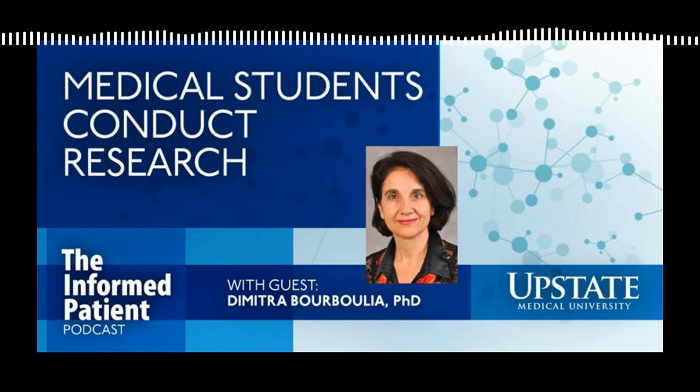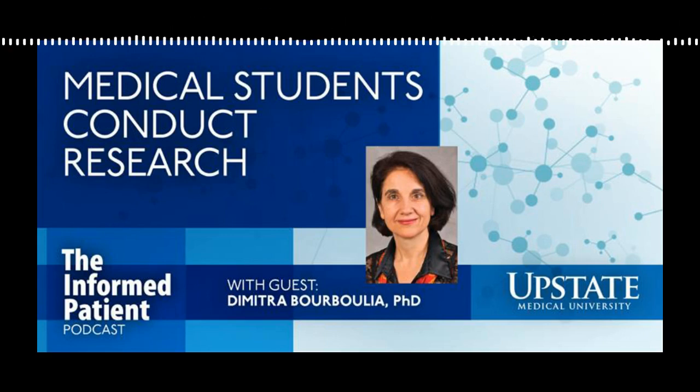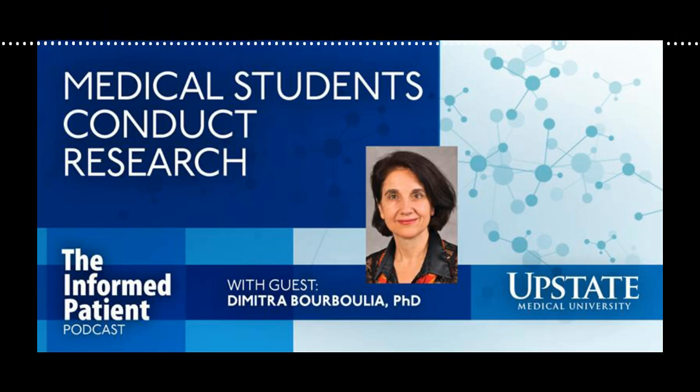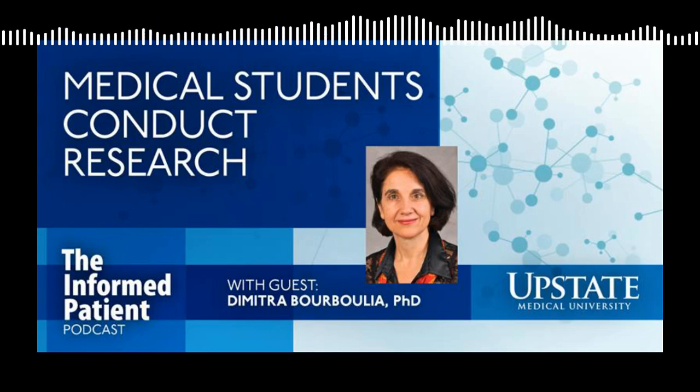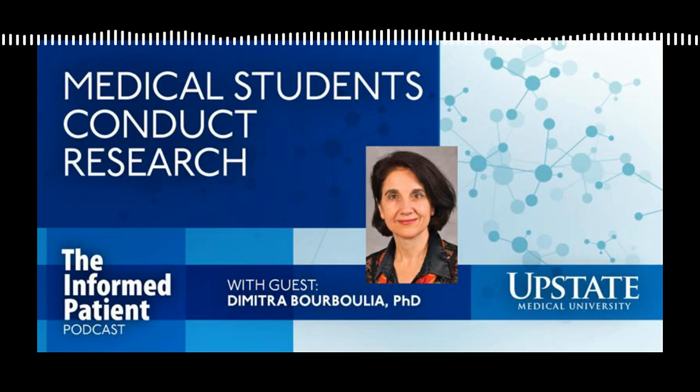Does having solid research experience help make students more competitive for residencies and fellowships after medical school? Yes — many residency programs actually require research experience from candidates at interview. Students need to publish their research activities to show productivity. Mentioning that you are doing research is not enough. Our office and I personally always encourage students to talk to their mentors, discuss publications, and how they can contribute — how they can create or improve the field they're working on by writing results and publishing before leaving medical school. A lot of residencies look for those publications.